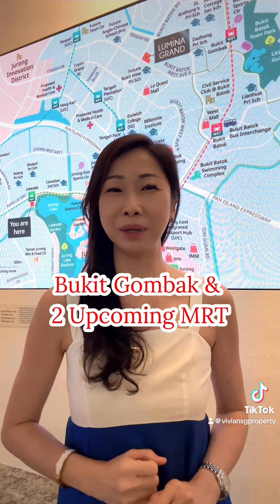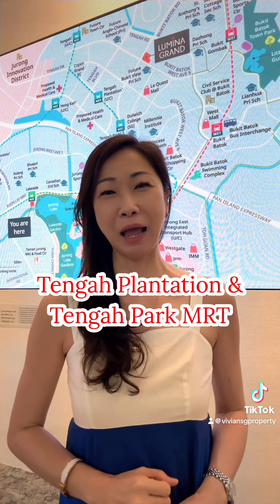Luminar Grand is within close proximity to 3 MRT stations, including Bukit Gombaq, and 2 upcoming MRT stations — Tengah Plantation and Tengah Park MRT.